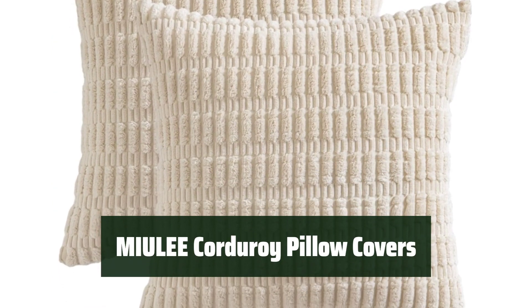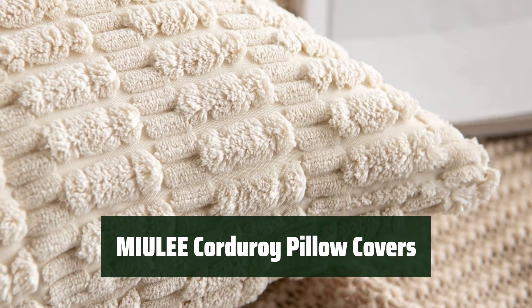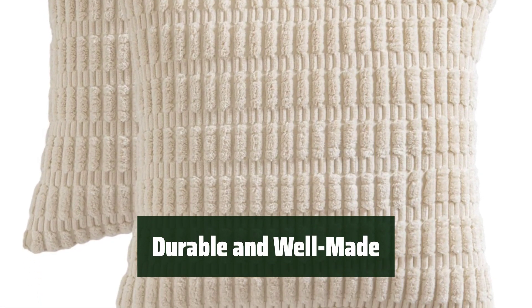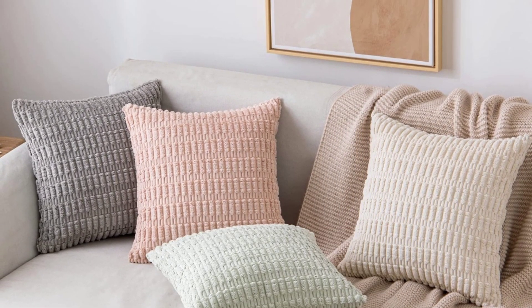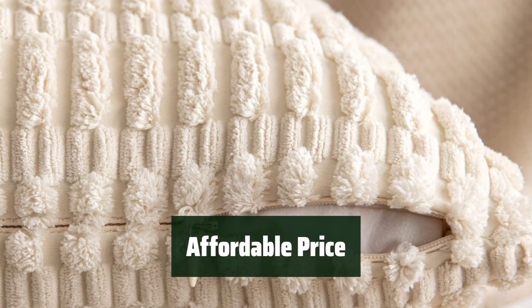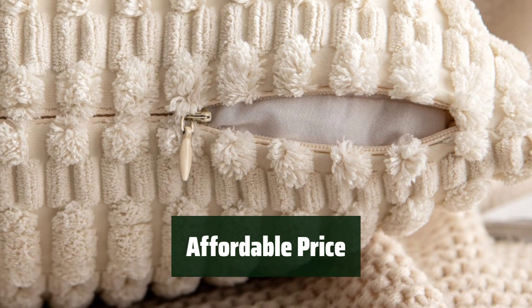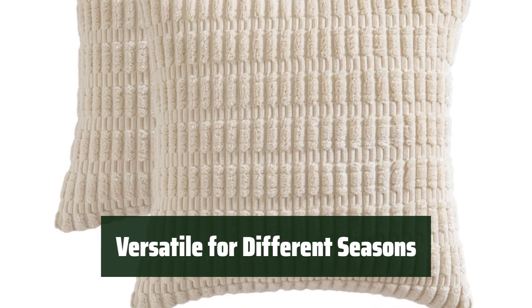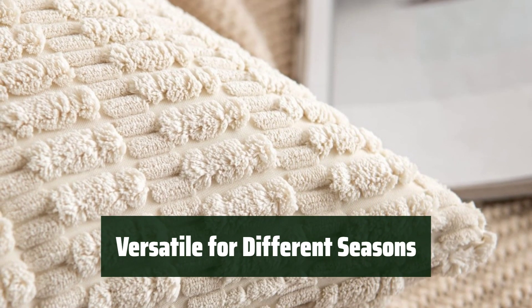Number 2. These decorative covers are made of a soft and rich corduroy fabric with a cute boho stripe design, perfect for adding a cozy touch to any space. The covers are tightly sewn without loose threads, featuring a smooth hidden zipper for easy insertion and removal, making them durable and well-made for long-lasting use. They are affordable and come in a pack of two, making them a great value for decorating your living room, bedroom, or outdoor spaces. These covers are versatile for use in different seasons, and can easily be cared for with hand or gentle machine washing.